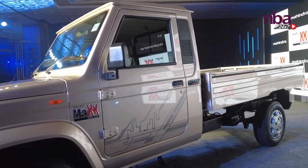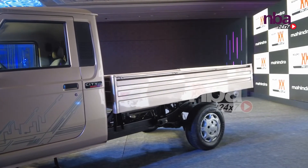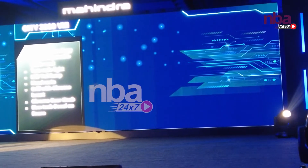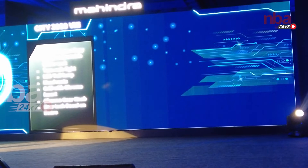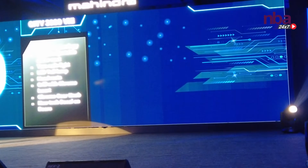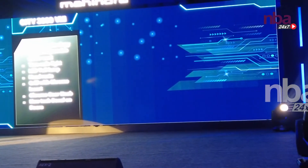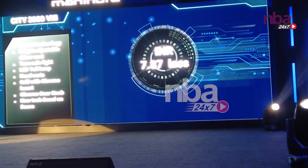The third variant under the City 3000 pickup range is the VXI. It has the IMAX technology, height adjustable driver seat, turn safe light for safety, LED tail lamp, grill with chrome insert, headrest, chrome gear knob, and the new tech decal on the doors. The pricing is 7.87 lakhs.